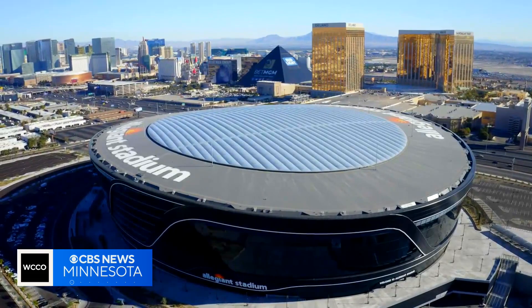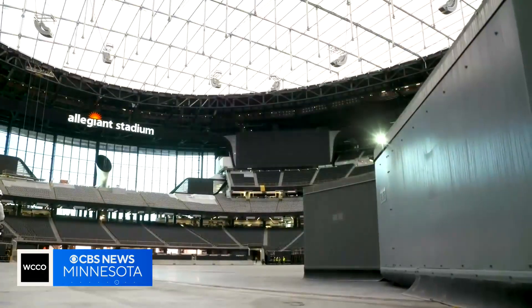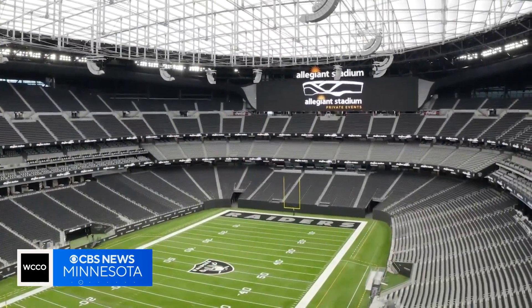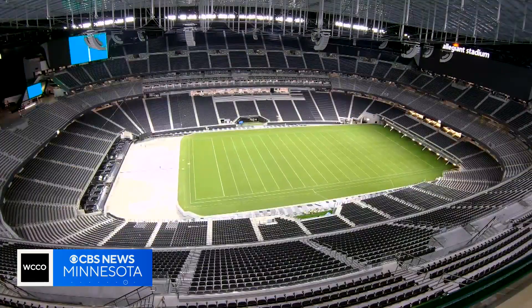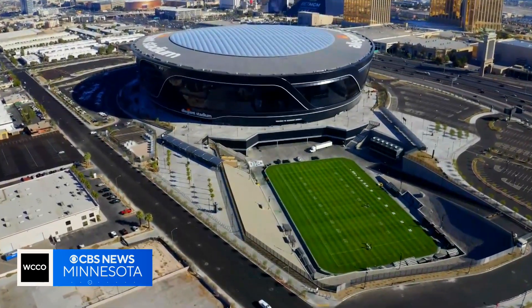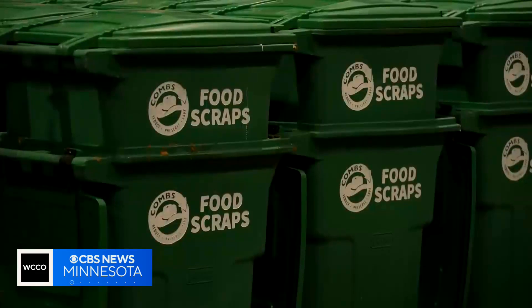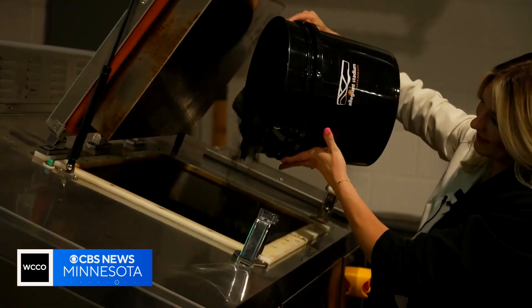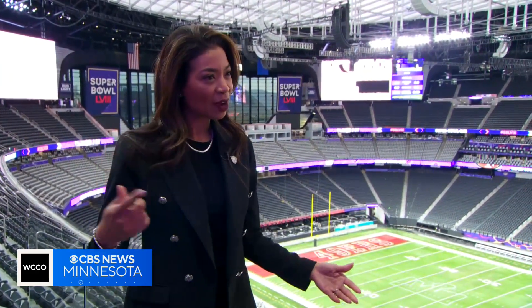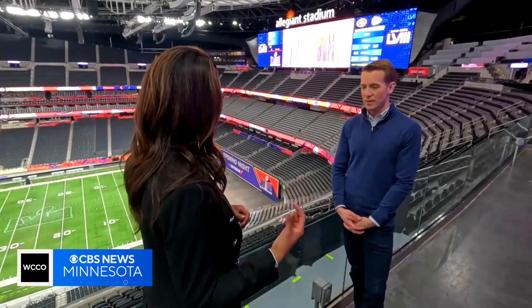Sustainability was front of mind as the stadium was being constructed. Raiders president Sandra Douglas Morgan says the stadium roof is made of a sustainable plastic material that allows in about 10% of daylight but blocks all solar heat, so it takes less energy to cool the building. The grass field is moved outdoors on a rail system to get natural sunlight rather than using energy-intensive growing lights. And everything from grass clippings to food scraps and cigarette butts are composted or converted into other forms of energy. Hopefully guests will leave and have that same environmental mindset when they go back home.